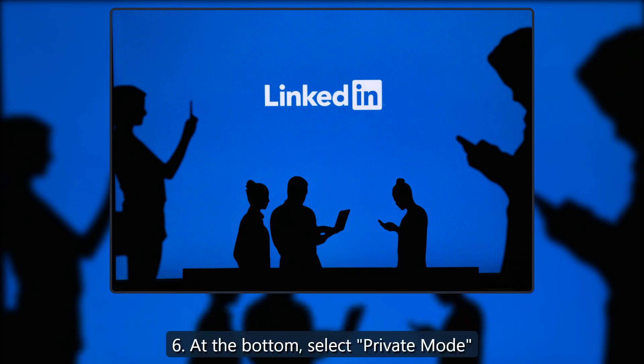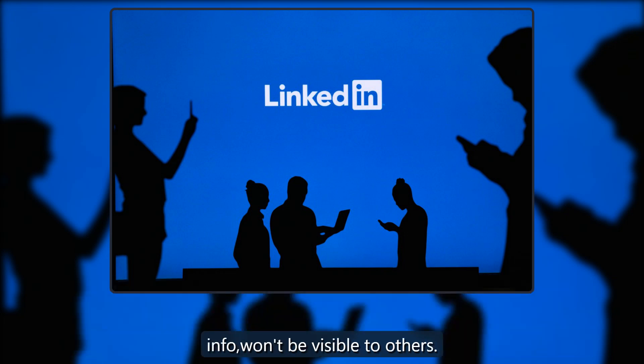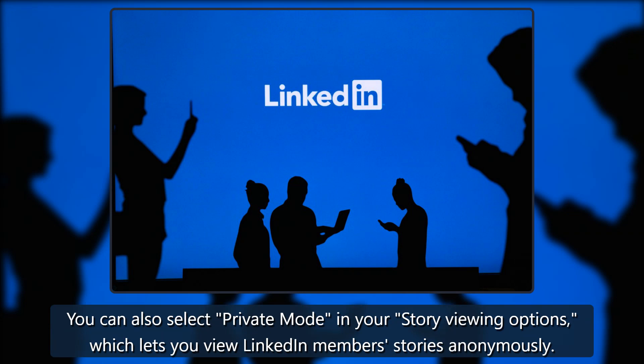Step six: at the bottom, select 'Private Mode.' You'll now only be seen as an anonymous LinkedIn member. View other profiles without them knowing you viewed them — your profile along with your contact info won't be visible to others. You can also select private mode in your story viewing options, which lets you view LinkedIn members' stories anonymously.